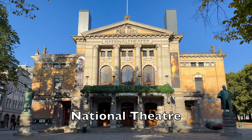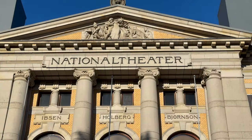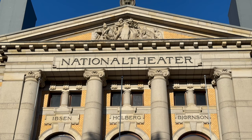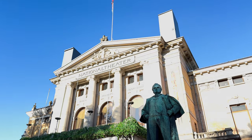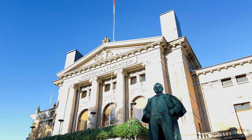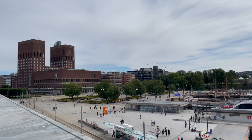The National Theatre. Erected in the late 19th century, this neoclassical theatre exudes charm, with imposing columns, intricate details and statues of Norway's most famous playwrights. Serving as a vibrant hub for the performing arts, it has hosted countless seminal performances over the decades.